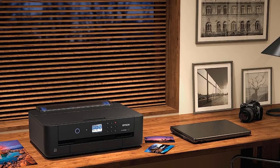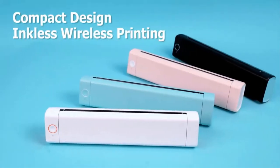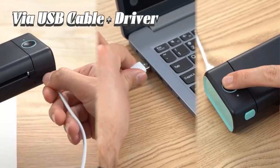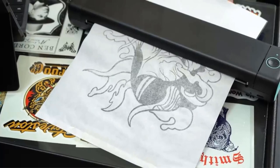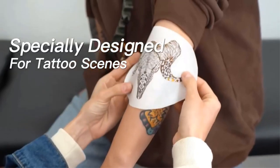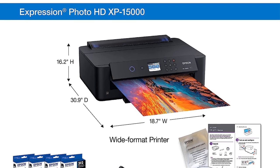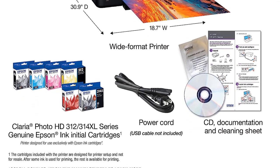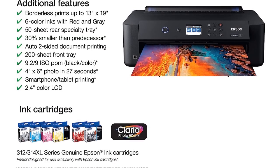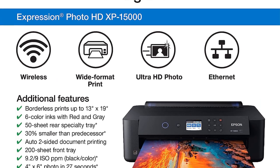The printer comes with a set of Claria Photo HD ink cartridges that include black, cyan, magenta, yellow, gray, and red, all aimed at delivering vibrant and accurate colors. The manufacturer emphasizes the use of Epson genuine cartridges to ensure optimal performance and longevity, warning that non-genuine ink may cause damage not covered under the limited warranty. The package includes the XP15000 printer, a CD-ROM for initial setup, a power cord, and a cleaning sheet to maintain performance over time.